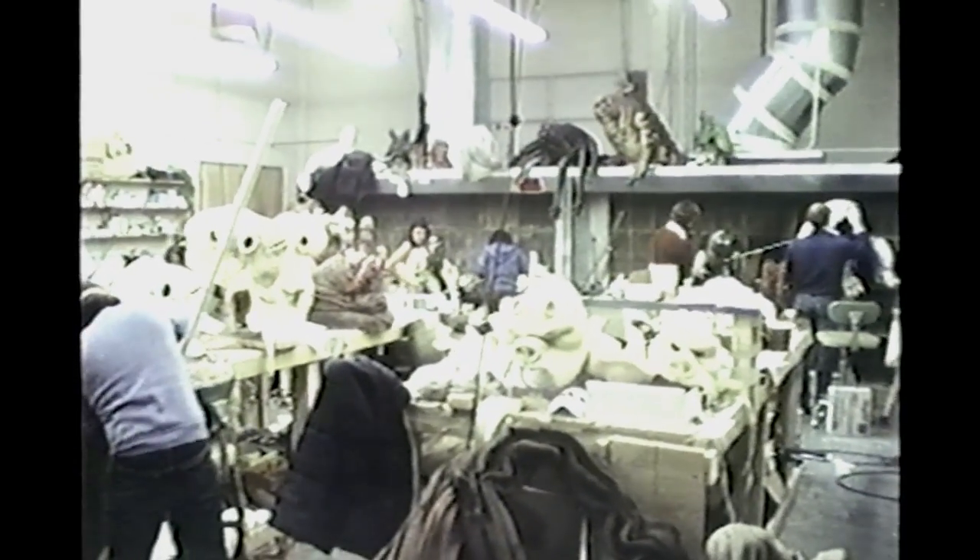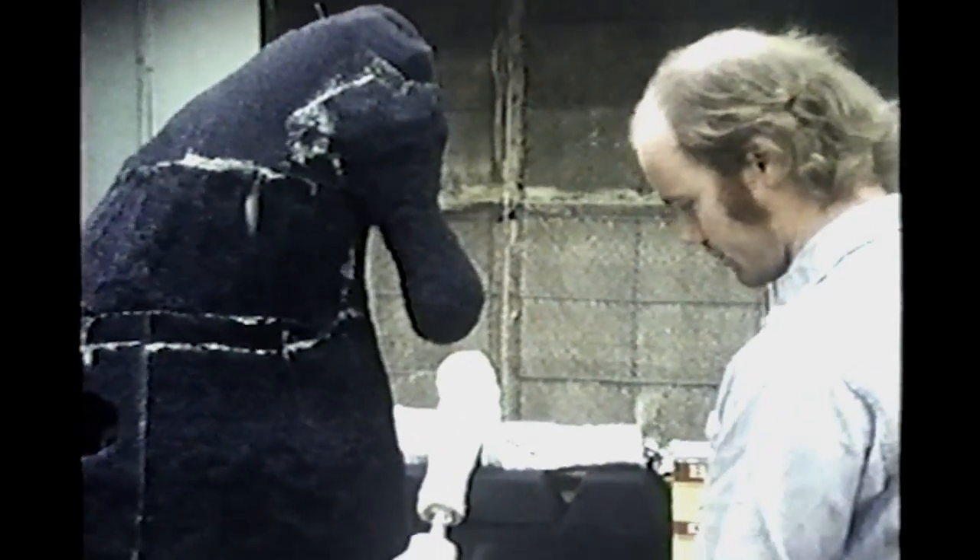Well over a million dollars was spent on creature development and construction. Molds were made from the clay models, and from these the monstrous faces and forms took shape in latex and rubber.